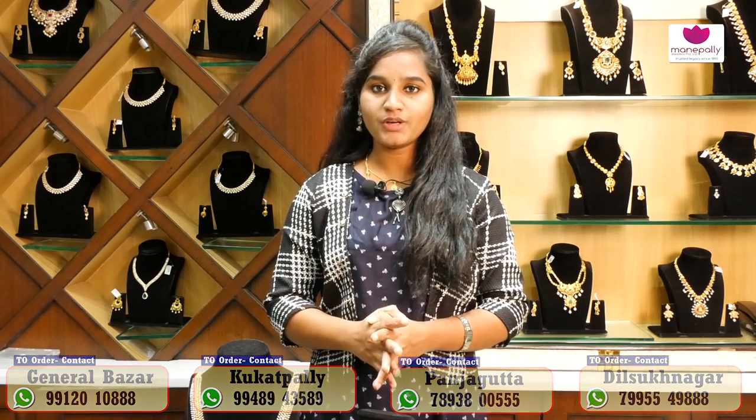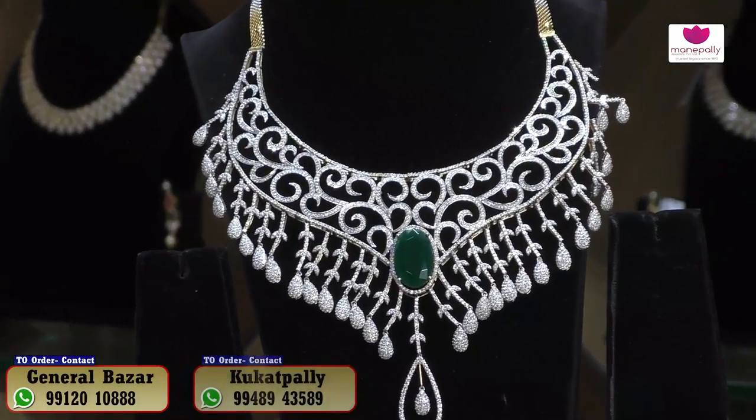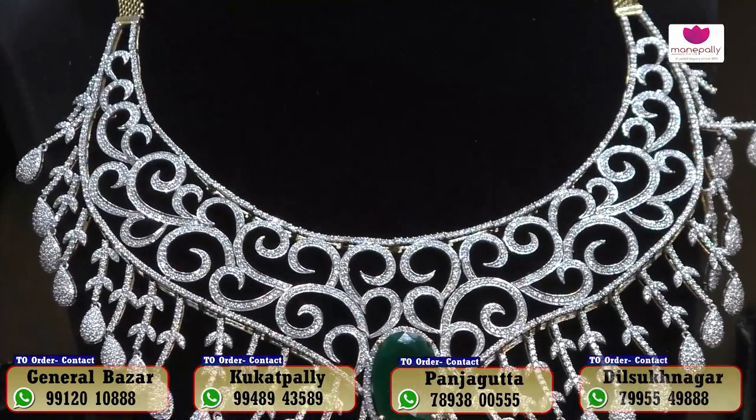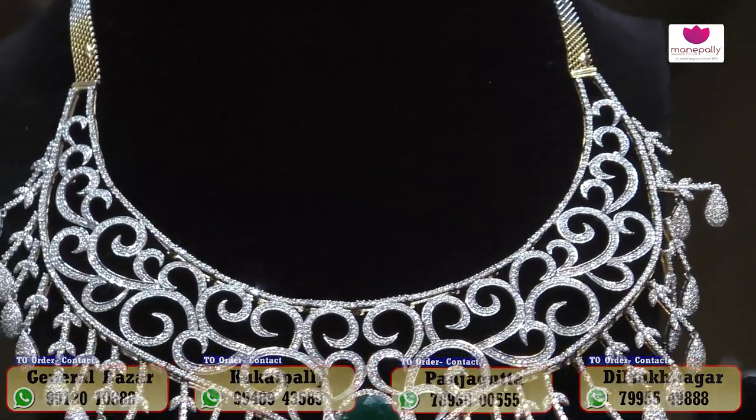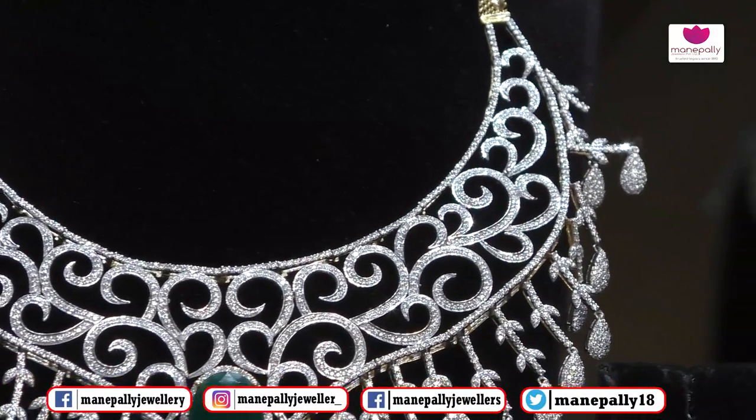We are going to showcase a collection of designs. We are going to present a diamond stone necklace collection. This collection features a beautiful leaf pattern design.